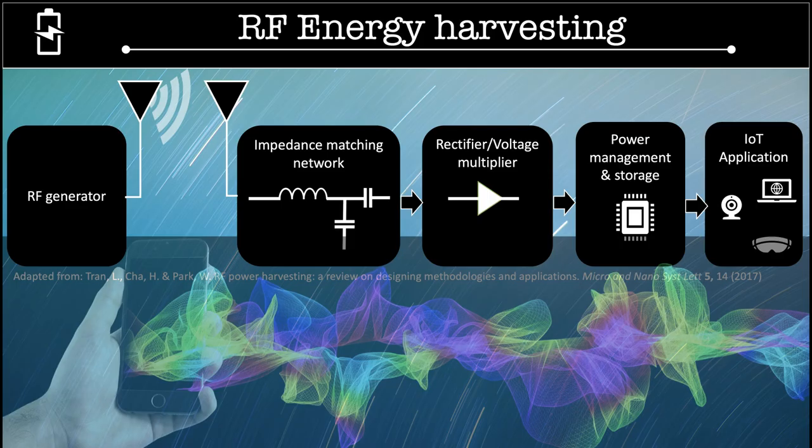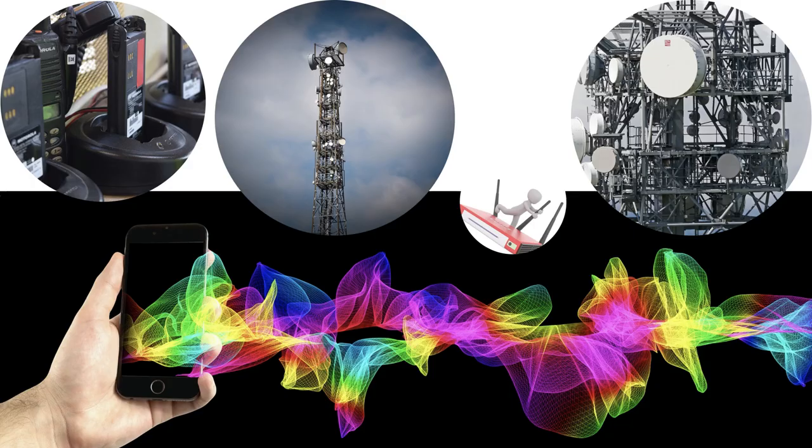IoT devices can be powered using radiofrequency energy harvesting, which is an energy conversion technique employed for converting energy from the electromagnetic field into the electrical domain. In particular, radiofrequency energy harvesting is a very appealing solution for use in body area networks, as it allows low-power sensors and systems to be wirelessly powered in various application scenarios.